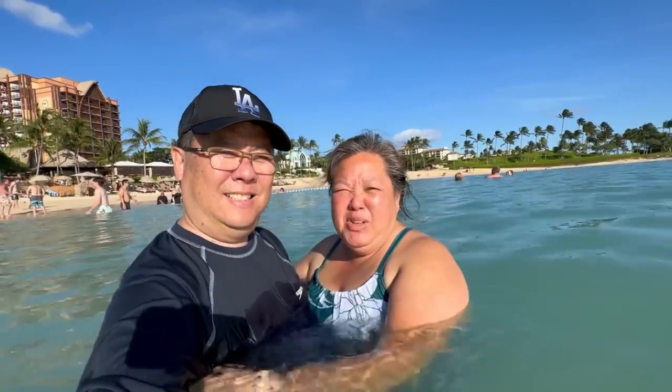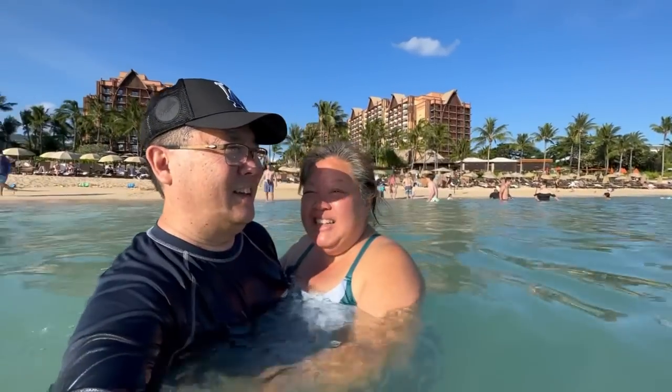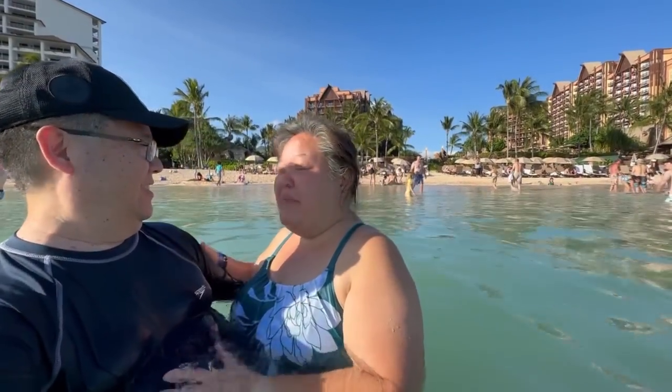I'm standing straight up and I'm only 5'1" - that's how deep the water is. Maybe we'll do a thumbnail right here. Smile! Maybe they came out good - we'll see.